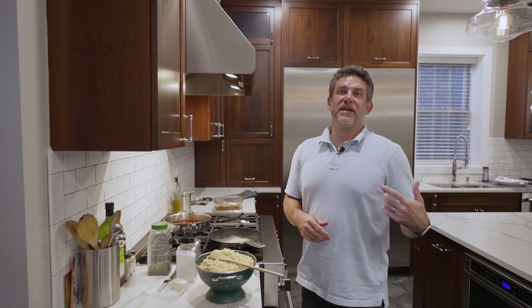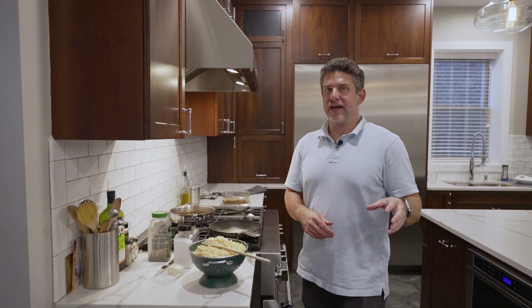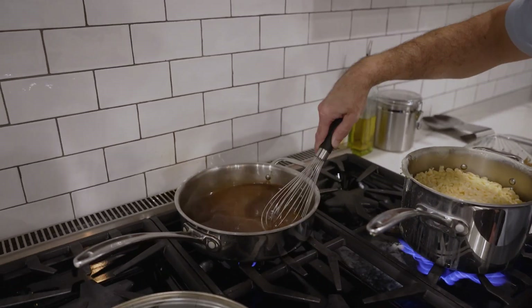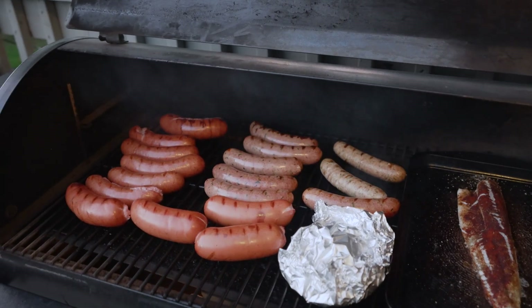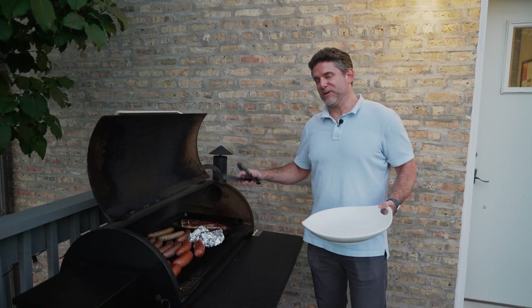One of the secrets about cooking Spätzle is that you boil it to make it tender, but then you pan fry it afterwards to give you that nice crispy edge. Add a little seasoning and it's amazing. These sausages are looking perfect, so I'm going to grab a few and take them inside and surprise everyone in there.